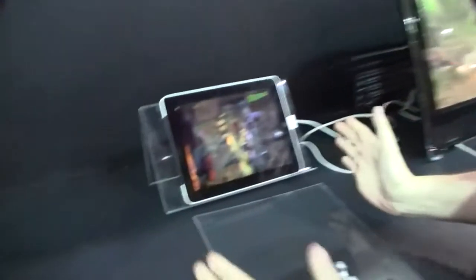Hey guys, Sascha from netbooknews.com over here at the CPT booth of DisplayTaiwan 2011. And while this might look familiar to you, it might look even more familiar in the future, because this might be the new outfit for the future generation of iPad users — because what we saw over here is something absolutely new.